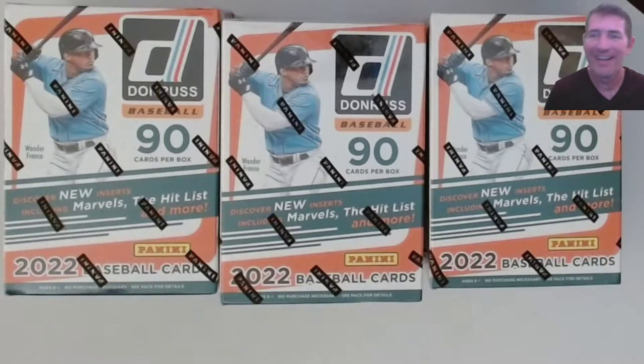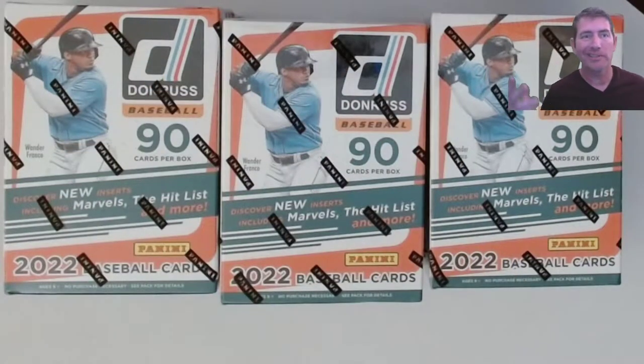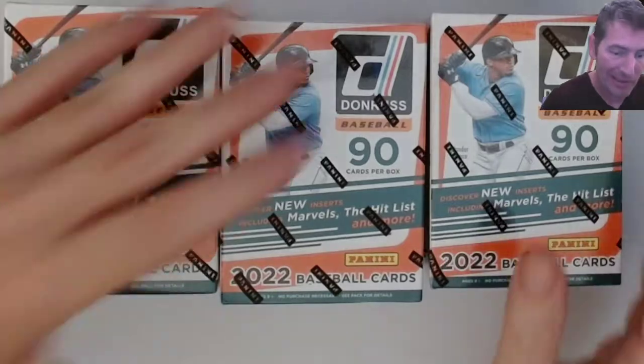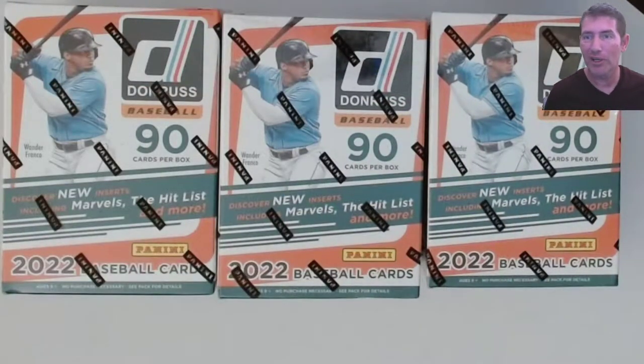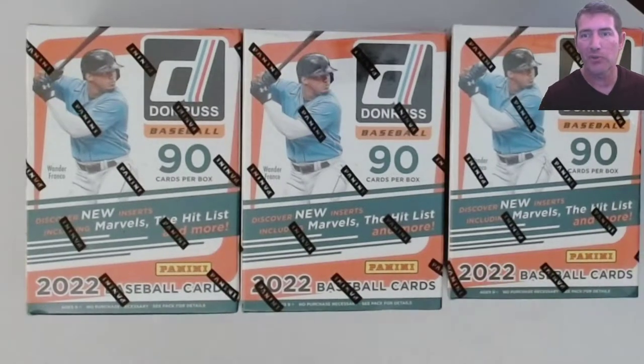Hello everybody! I got these from my local Walmart this morning - they were like $27 and change. I believe Target has this stuff right now at $24.99 and Walmart's running about two and a half bucks more.